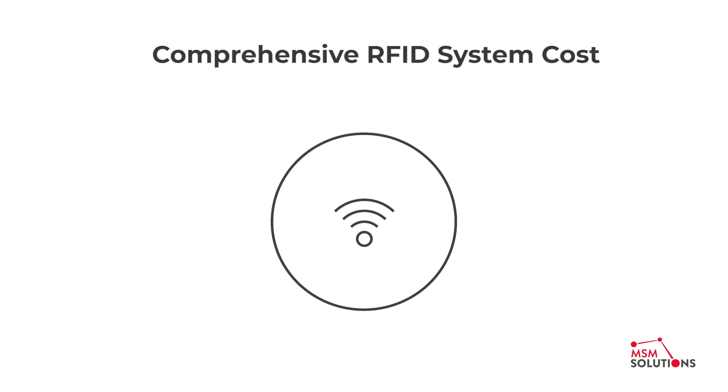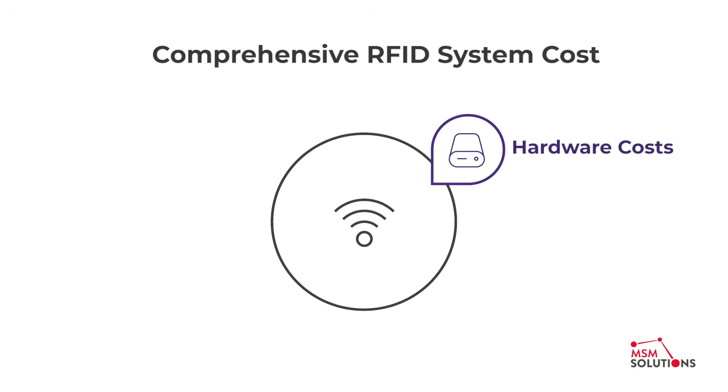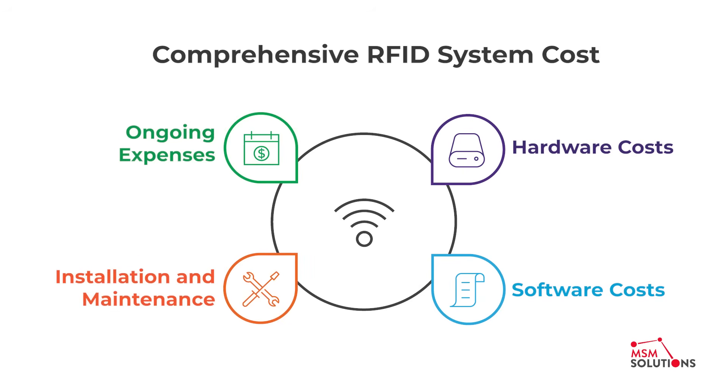There are four main areas. Hardware costs like tags, readers, printers, and antennas. Software costs ranging from basic tag reading programs to advanced ERP integrations. And finally, installation and ongoing maintenance.